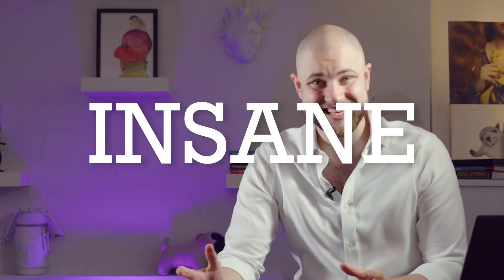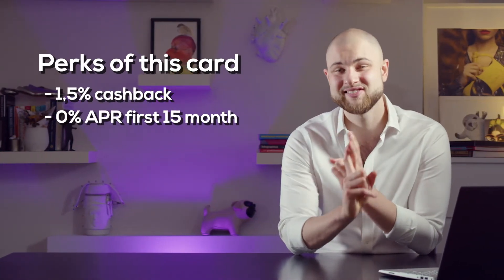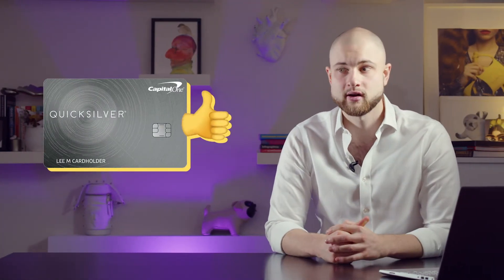The other perk of this Quicksilver credit card is that you get $200 back in cash when you spend $500 in the first three months — which is insane. Basically, you're getting 1.5% cashback, 0% APR for 15 months, and $200 just credited to your bank account when you spend $500 or more in the first three months. This is an awesome deal, and if I was on the market for a credit card, I would probably apply for it just for those bonuses.